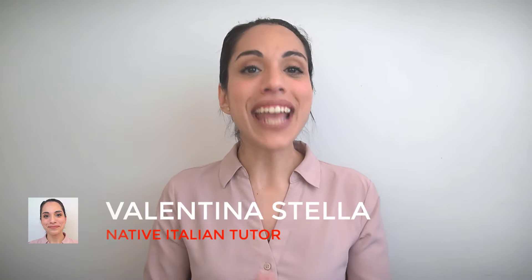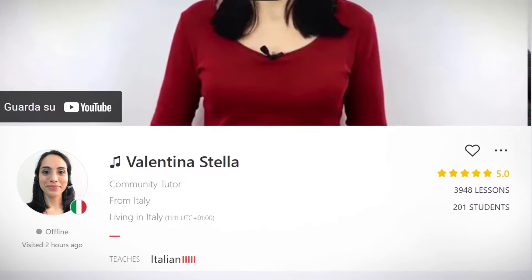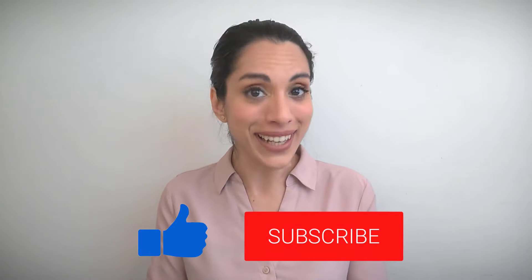I'm Valentina Stella, native Italian tutor, top-rated tutor on the language learning platform italki, where I've taught more than 4,000 Italian classes so far. If you want to learn the top 50 most common Italian adjectives and immediately start using them, you will love this video. So keep watching, don't forget to give this video a thumbs up, and subscribe to my YouTube channel right now for more.